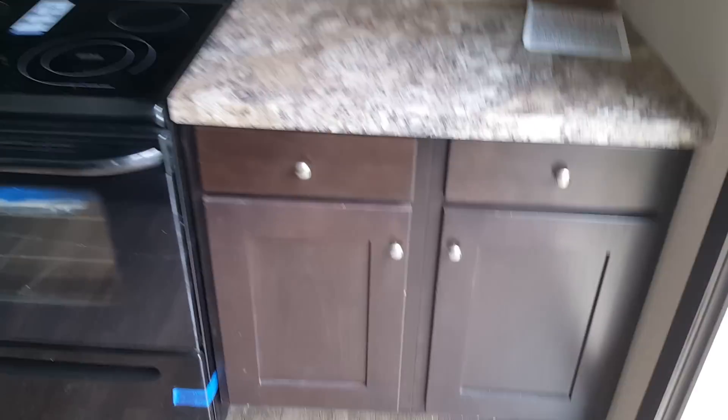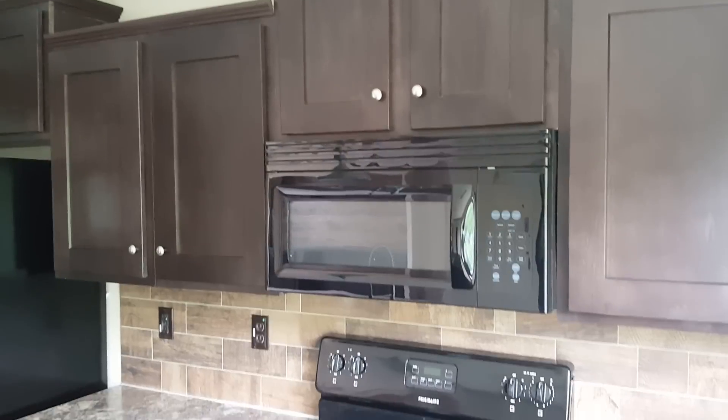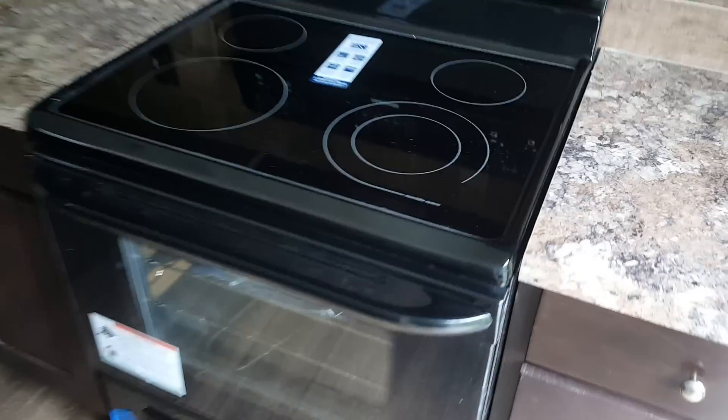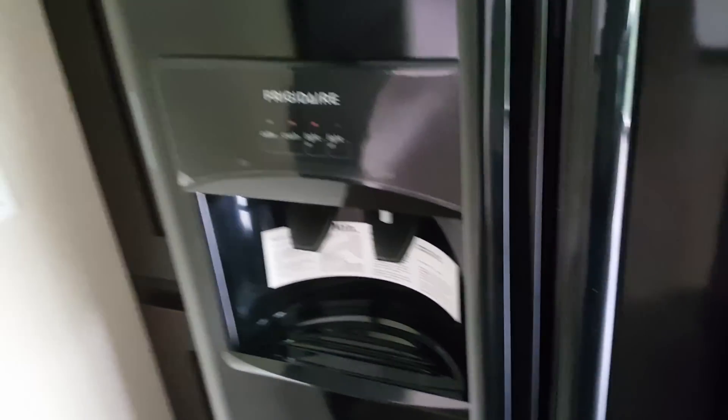This one has an actual granite countertop with the sink and faucet. Over here you have dark cabinets, and this top right here is a Formica top. The microwave comes with the unit, and this is the electric range — it has a glass top, it does not have the coils.